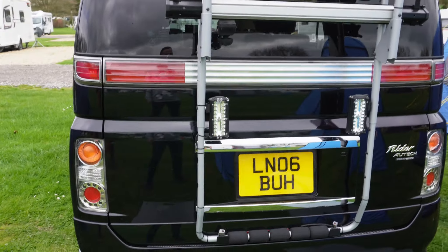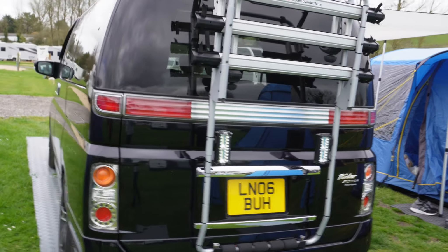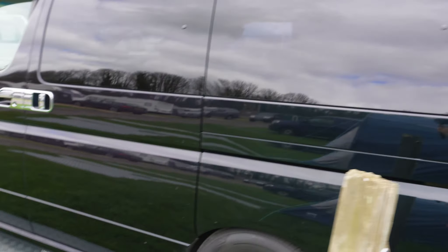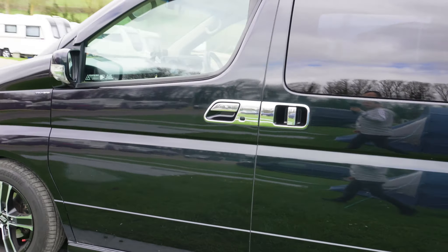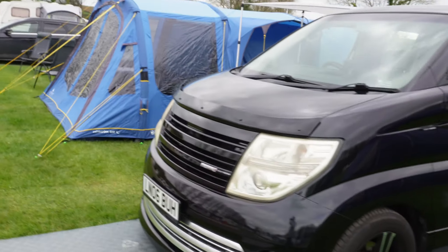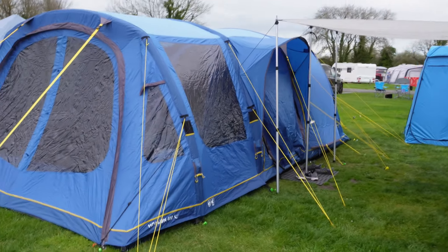We've got some new reversing lights on Ellie and they're very bright. I was so worried about reversing into places because I couldn't see. I'll show you around the campsite in a bit.